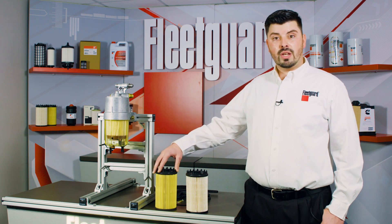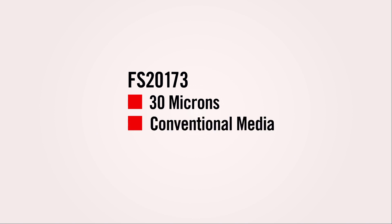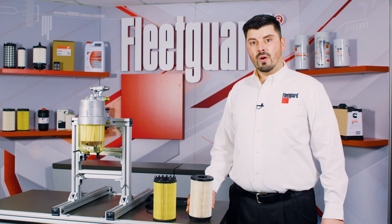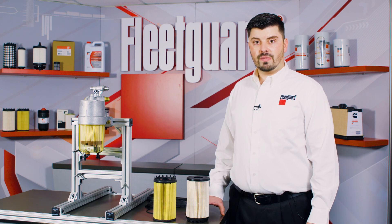The Fleetguard FS20173 is our 30-micron option that uses a conventional cellulose or paper media for particle removal and water separation. Both feature an internal sealing gasket, whereas the OEM filters offer a 100% plastic sealing surface.